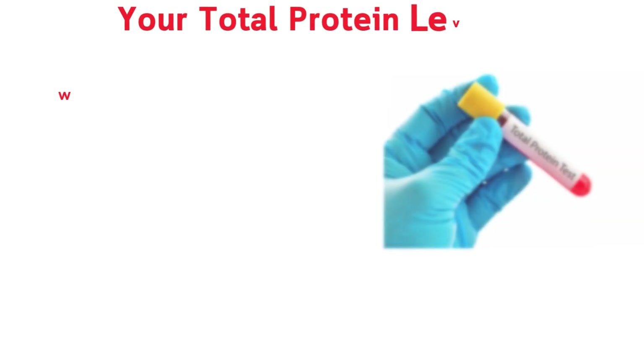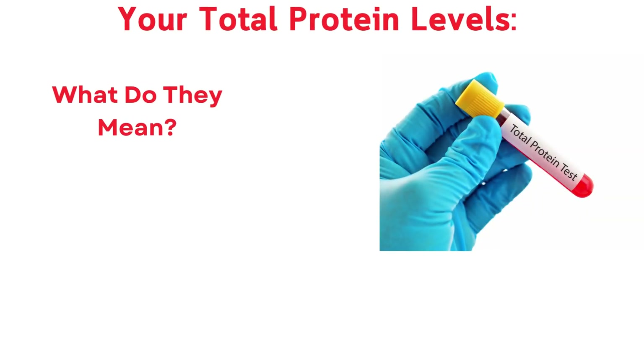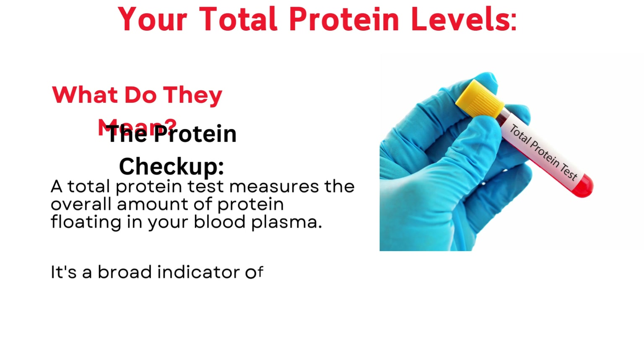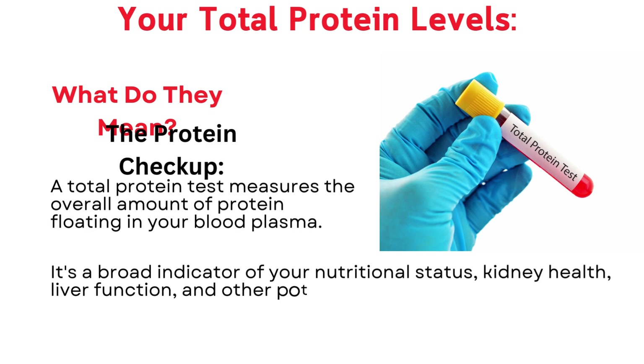Your total protein levels — what do they mean? The protein checkup. A total protein test measures the overall amount of protein floating in your blood plasma. It's a broad indicator of your nutritional status, kidney health, liver function, and other potential issues.